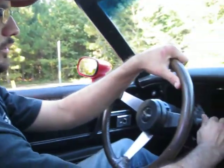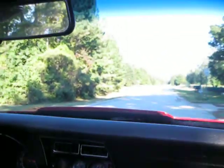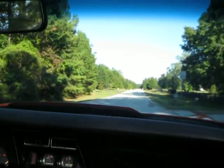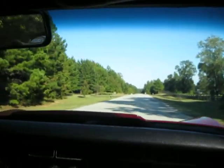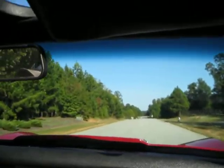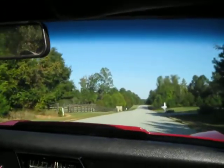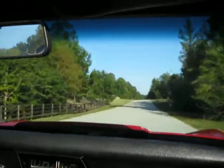This is a 1977 Corvette. We're going to take it for a quick spin and show you around. Fires right up. Transmission shifts out nicely. Kickdown works well.